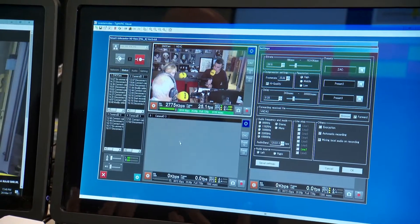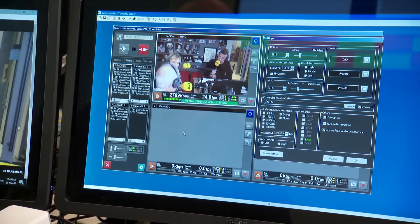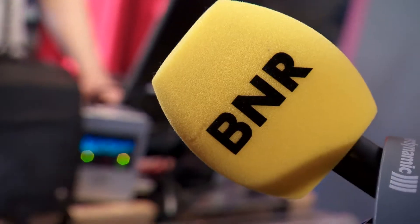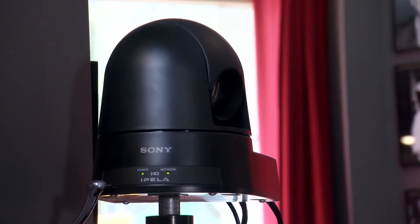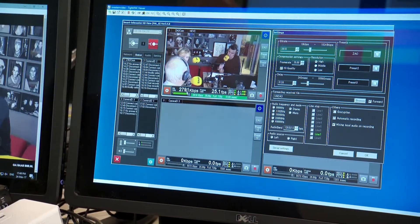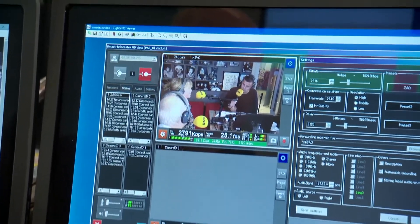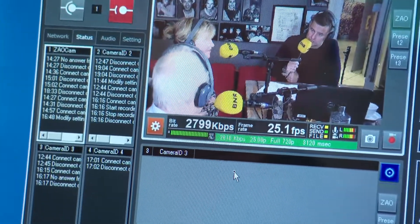What we basically do is connect the Zao to this computer, which is now remotely used. We can go up to four cameras connected to it and mobile devices as well. This is the bit rate, and what you see, it's almost 3 MB.